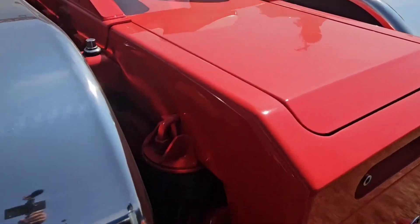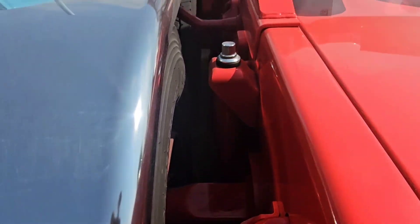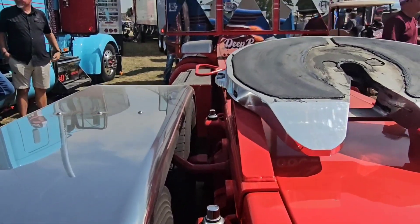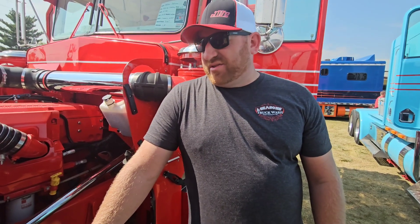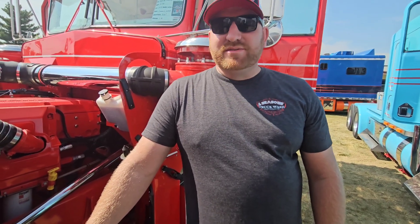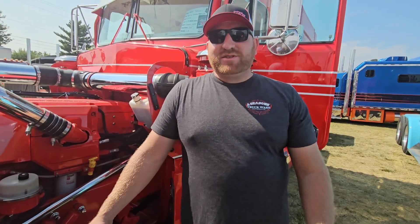That's the true hot rod vibe — I wanted this whole thing to feel like a restomod hot rod where it's old but all new underneath. This one's got around 120,000–130,000 miles on it since it's been built, and it's worked. We haul steel — so I've got steel dust on me and I jump in a white interior truck. It's a pain to keep clean.